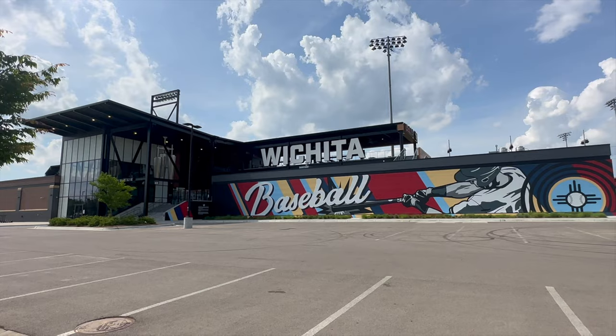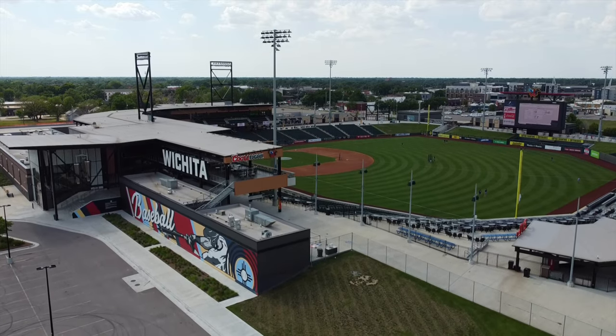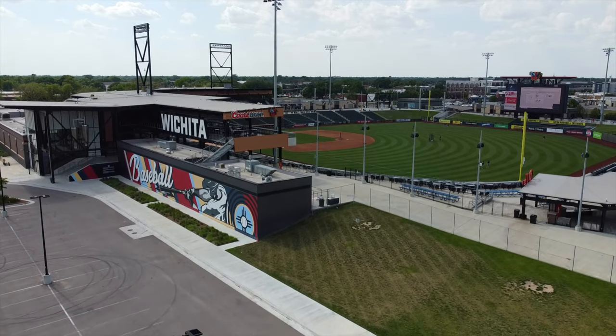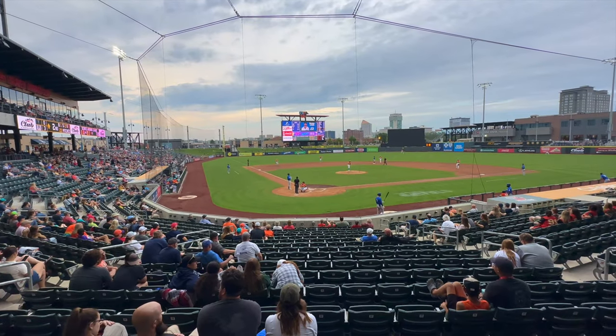Number seven: from FC Wichita soccer to ice hockey at Intrust Bank Arena, Wichita has plenty for sports fans. But one experience you cannot miss is going to a Wichita Wind Surge baseball game. The Surge is a minor league baseball team affiliated with the Minnesota Twins — they play at Riverfront Stadium, which opened to the public in April of 2021. Expect a great vibe full of excitement and energy. Highly recommend going if you're there in season.